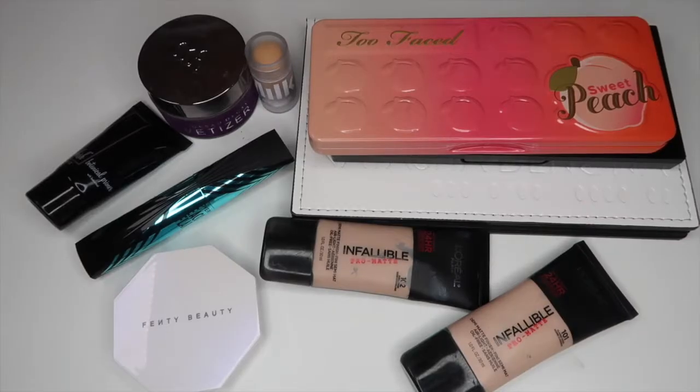Hi guys, welcome back to my channel and welcome to my everyday makeup basket for February. I don't have a full face of products right in front of me, but these are products that are either new or that I shopped my stash and realized aren't getting enough love in my collection. I'm going to rotate them into my everyday makeup drawer, so let's try to go in order of how you apply these to your face.